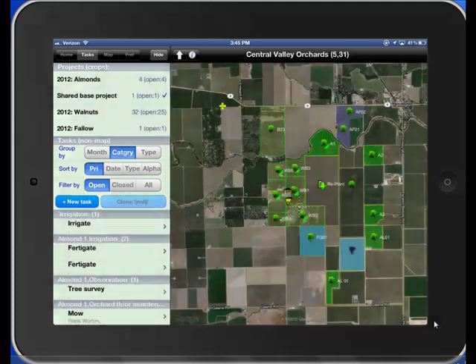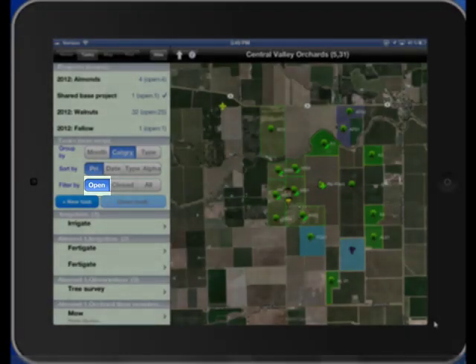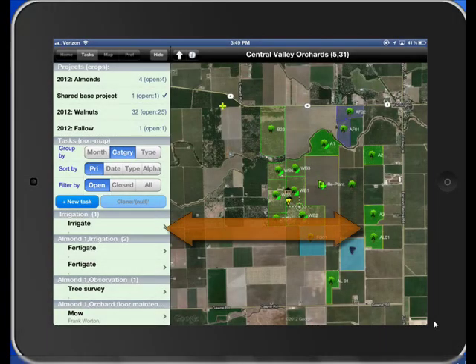Now, let's view all open tasks on Central Valley Orchards. You can select a task by pointing to the tree or by zooming into a block.